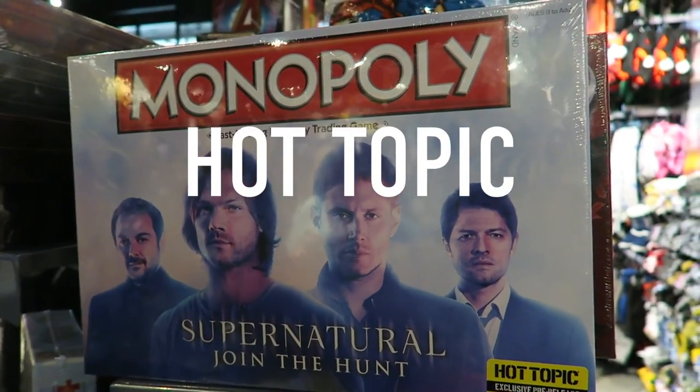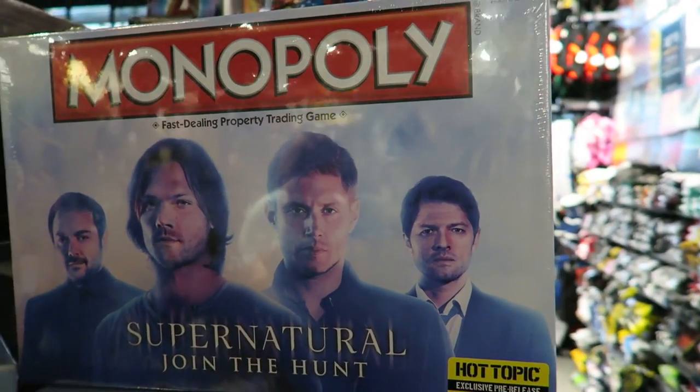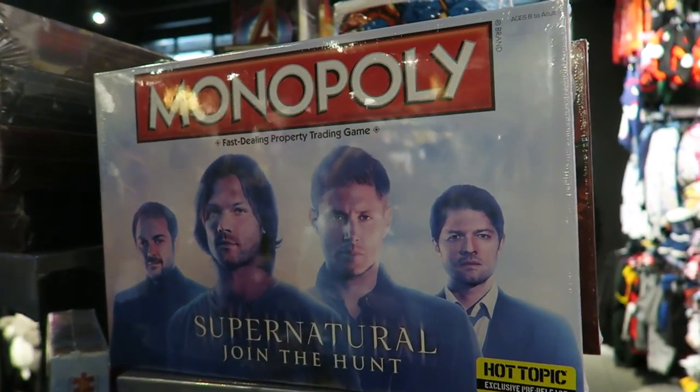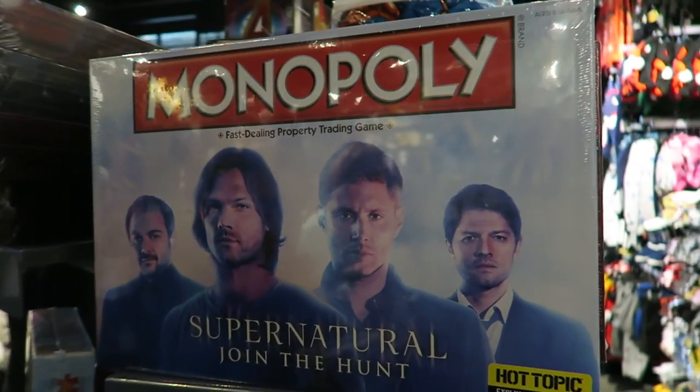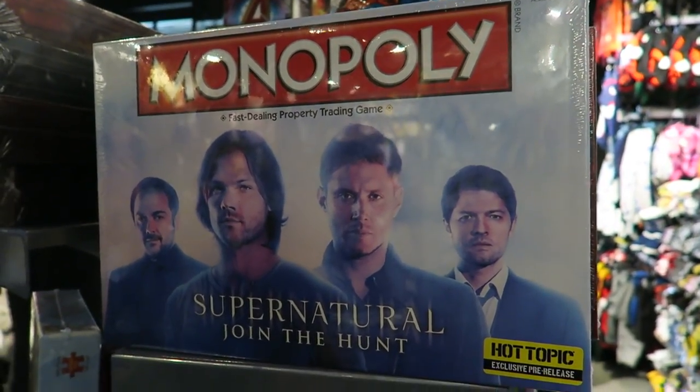Look, it's Supernatural Monopoly! The only thing that's stopping me from getting this right now is the fact that we literally just bought a gigantic Monopoly last night. But I am totally fangirling right now.